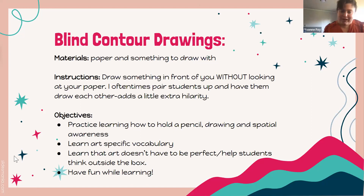Usually I pair students up and have them draw each other, because it's a good way for them to get to know each other, and it adds a little extra hilarity since they end up looking pretty silly. I also do one myself, because it's a good way to relate to the kids and show them that my drawings end up similarly silly as theirs.